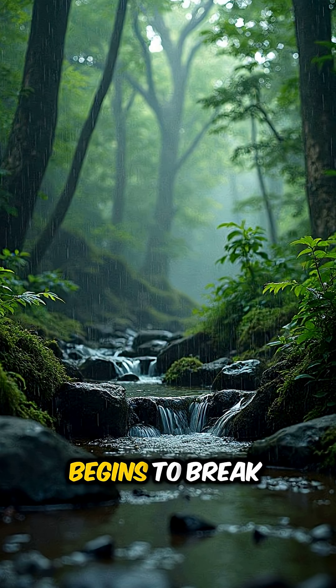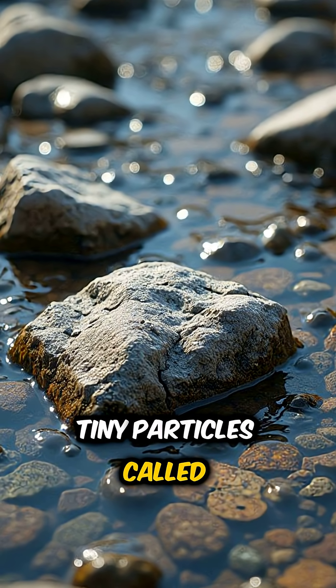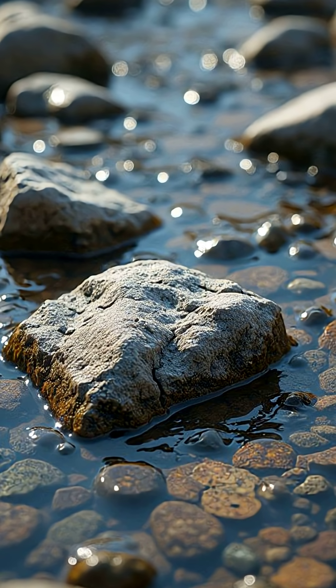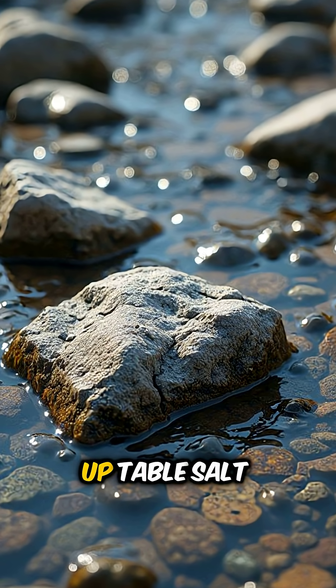And when it falls on land, it begins to break down rocks. This process releases tiny particles called minerals. The most important ones are sodium and chloride — the same two things that make up table salt.